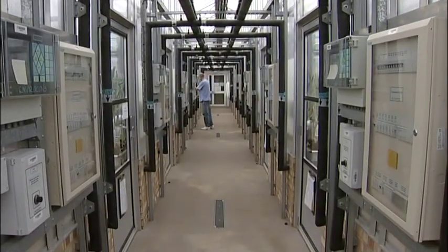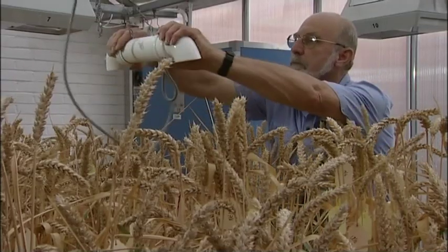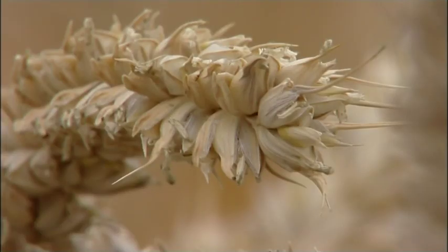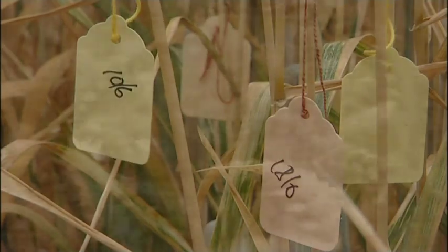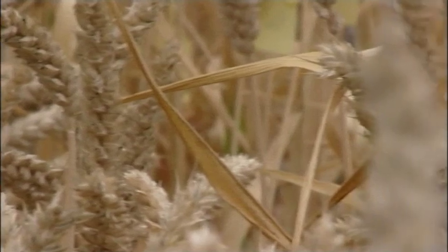Scientists have already unscrambled the genetic codes of other crops, including rice, maize and soybeans. But wheat has been stubborn, partly because its genome is huge — five times larger than the human genome.